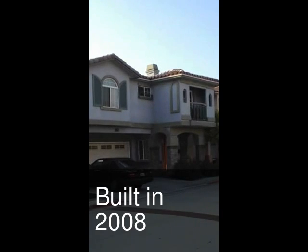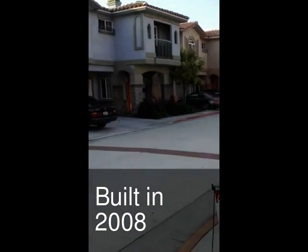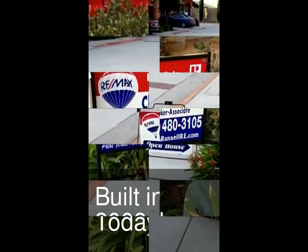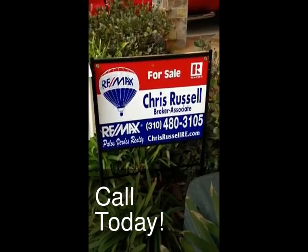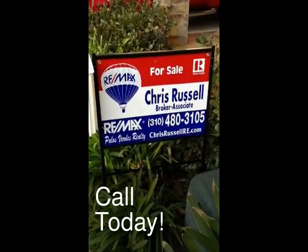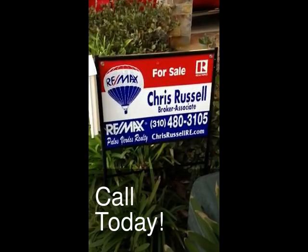Pacific Beach Drive is a great neighborhood. Contact me today to find out more information. I'm happy to show you a property here at Pacific Beach Drive. You can reach me, Chris Russell, RE/MAX Palos Verdes at 310-480. Or you can visit my listings online at www.chrisrussellre.com. Thanks for visiting. Have a great day. Goodbye.